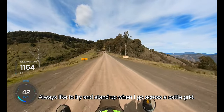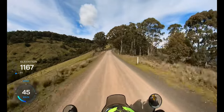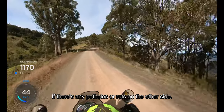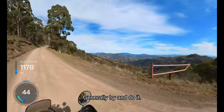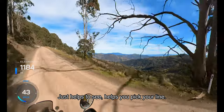I always like to try and stand up when I go across a cattle grid. It just gives me a little bit more perspective, a little bit more height — you can sort of see what's coming up if there are any potholes or ruts on the other side. I think it's a good practice to get into, generally. It just helps you see and helps you pick your line.